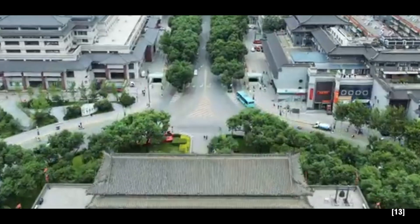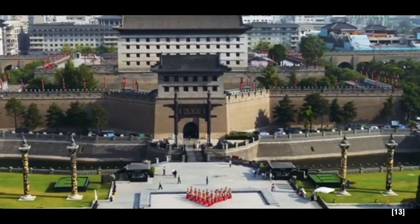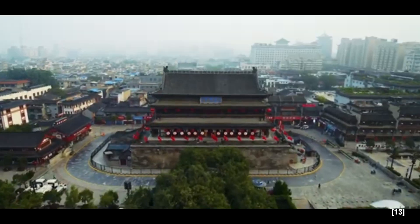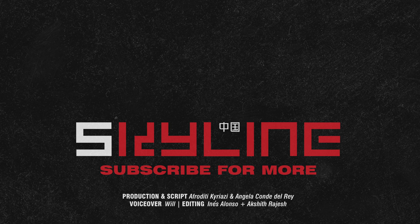The Great Wall of Xi'an is more than a relic of the past. It represents a time when engineering and architecture were used not just for survival, but as a way to define a city's identity. If you've enjoyed this journey through history, please like, comment, and subscribe for more stories of engineering marvels and cultural treasures.